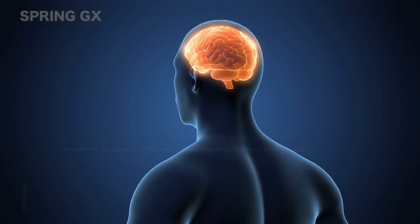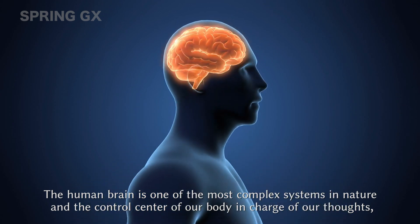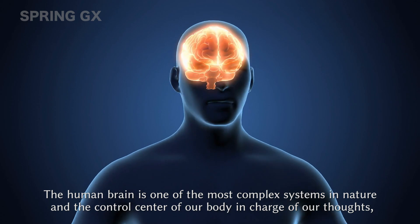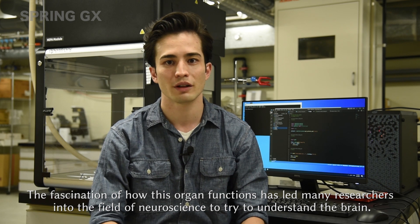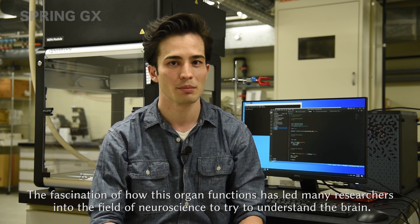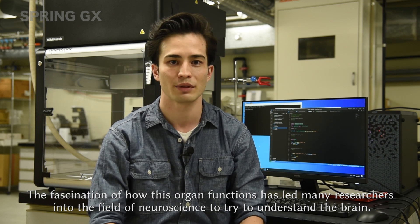I'm Tomoya Dynki, a Spring GX student. The human brain is one of the most complex systems in nature and the control center of our body, in charge of our thoughts, feelings and movements. The fascination of how this organ functions has led many researchers into the field of neuroscience to try to understand the brain.